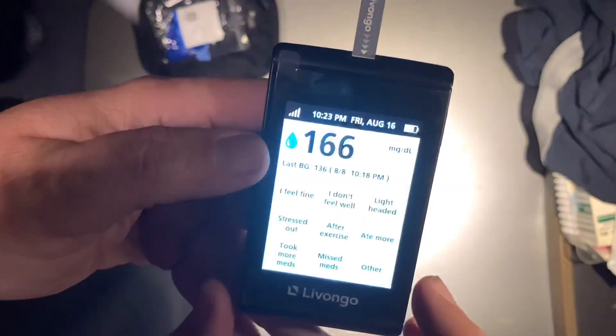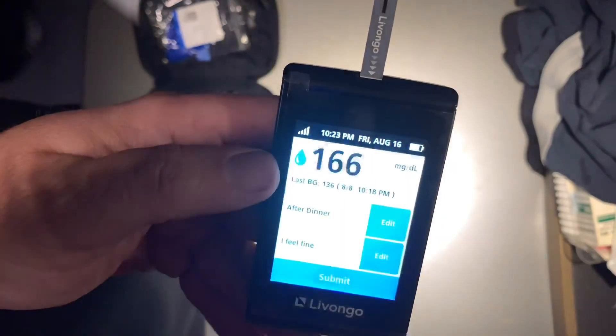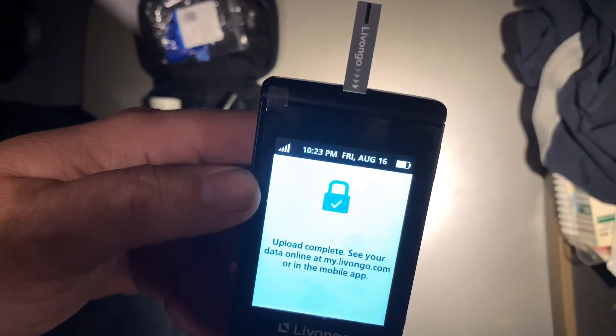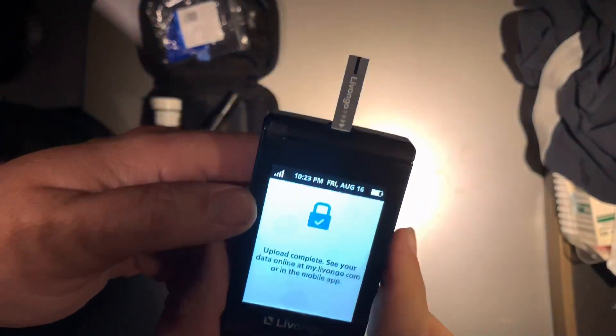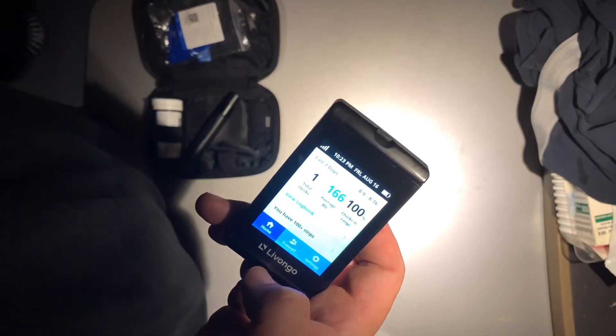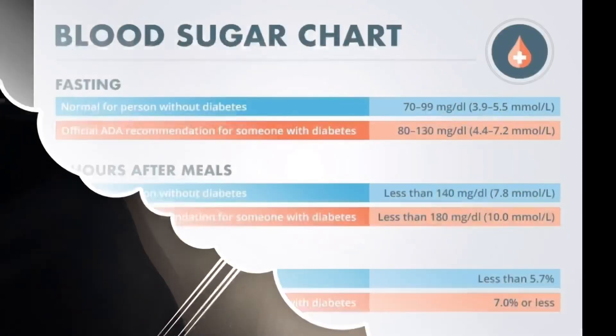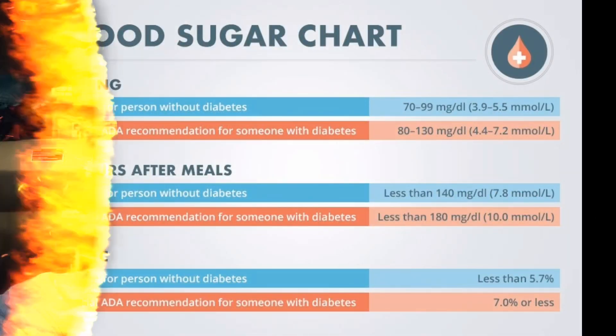166 after dinner. I feel fine — it's a little on the high side. All right, it's uploaded. Let's go see what the 166 range says. On July 22nd, 2019, when I was getting ready for my DOT physical, I went ahead to get my A1C.